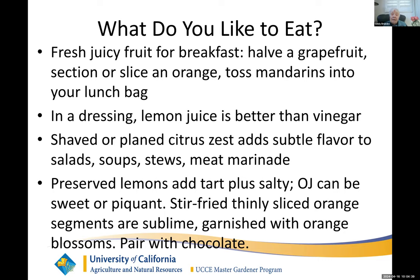I even preserve lemons when I have too much of a harvest — pack them with salt in a jar, and they'll give you tart plus salt flavor. Others like orange juice, sweet or pigment. I like to stir fry thinly sliced orange slices with the rind. It's surprising when you stir fry them — the rind becomes quite edible and delicious. You can garnish with orange blossoms, pair it with chocolate. How can you not like it?